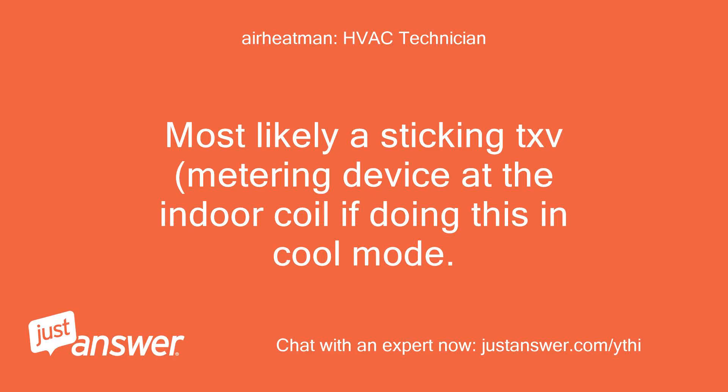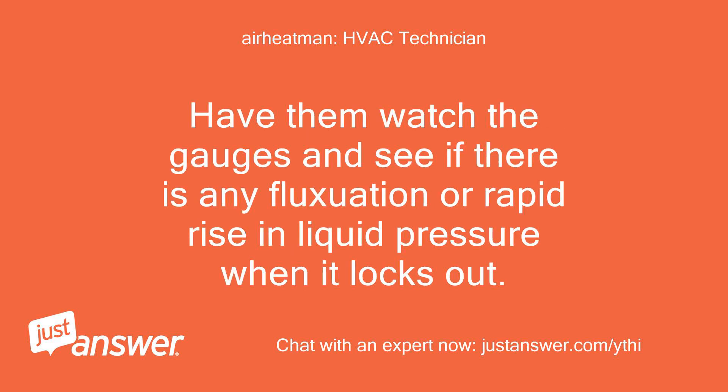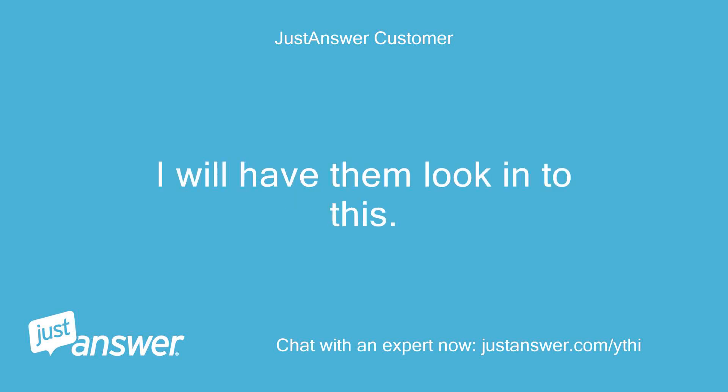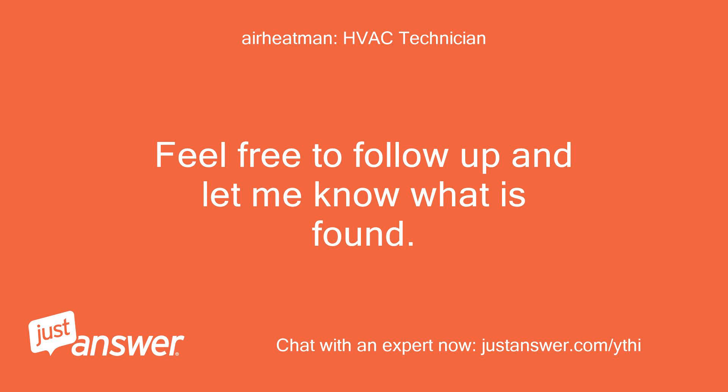Most likely a sticking TXV — the metering device at the indoor coil — if this is happening in cool mode. Have them watch the gauges and see if there is any fluctuation or rapid rise in liquid pressure when it locks out. Feel free to follow up and let me know what is found.